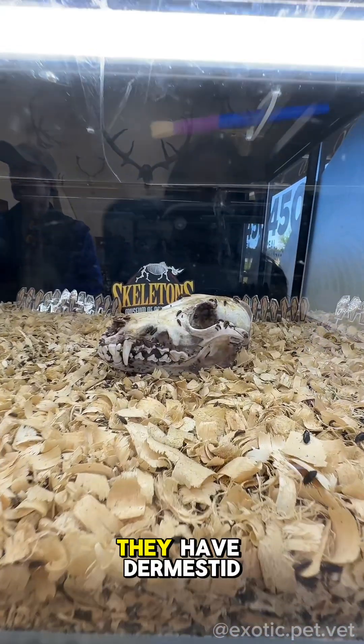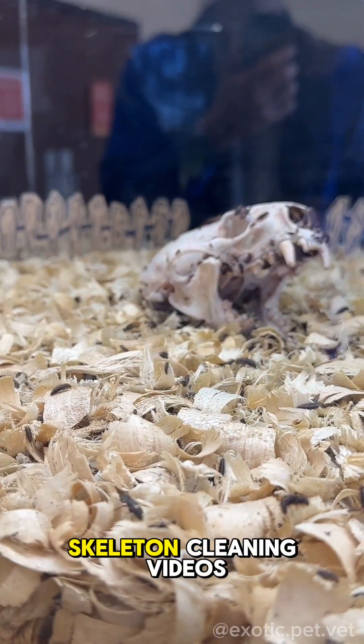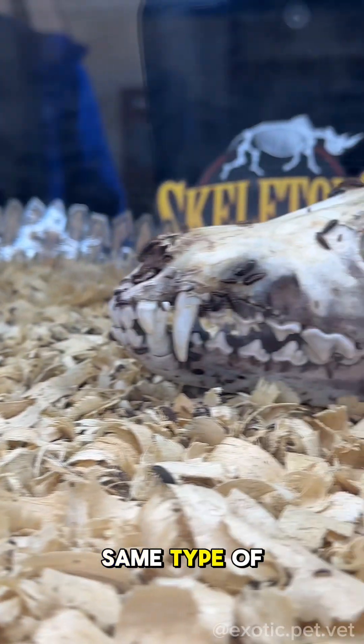Right in the front entrance, they have dermestid beetles on display cleaning some skeletons. For those that have watched my skeleton cleaning videos, these are the same type of bugs that I use.